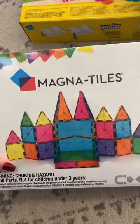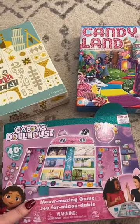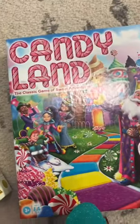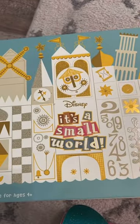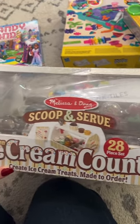We got her some magnet tiles, a little Polly Pocket play set, and a few board games. She is obsessed with board games lately. She loves Gabby's Dollhouse and we picked up Candy Land, and also a Disney It's a Small World game.